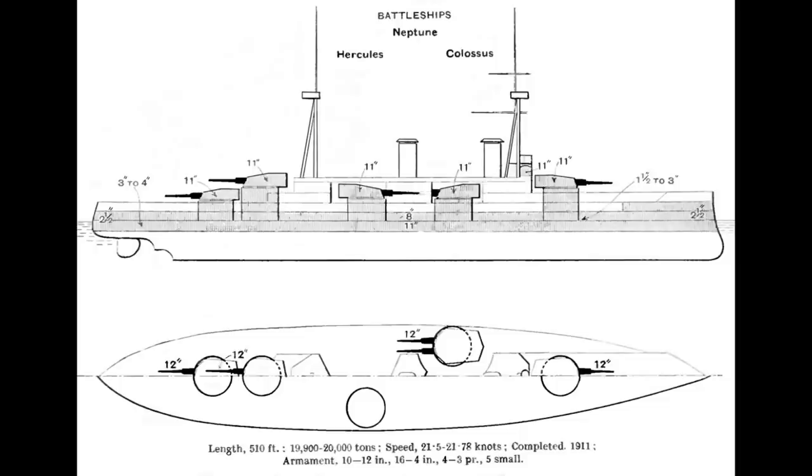Four saluting guns were also included, and the armour had an 11-inch maximum thickness along with a 4-inch deck. The ships could make 21 knots using four shafts, which delivered 25,000 shaft horsepower.